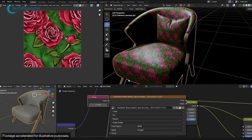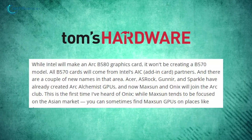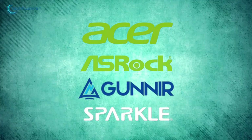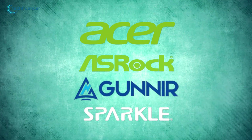Intel is releasing the Arc B580 graphics card directly as part of its growing Arc lineup. However, the company won't directly produce a B570 model. Instead, all Arc B570 cards will come from Intel's AIC partners, including familiar names like Acer, AceRock, Gunir, and Sparkle, who have previously developed Arc Alchemist GPUs.